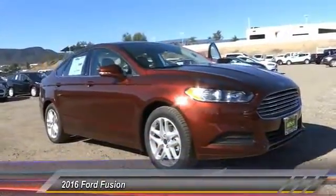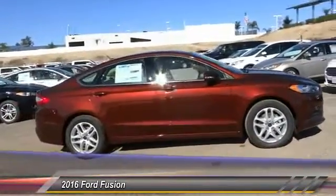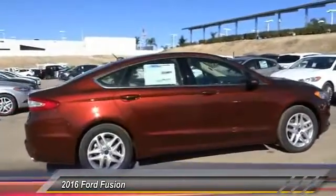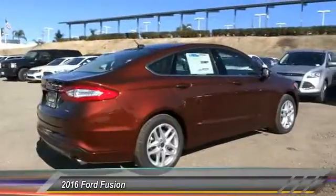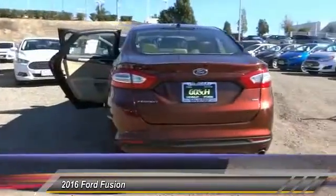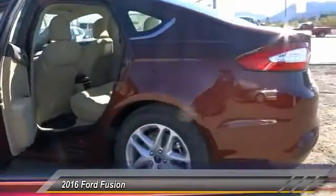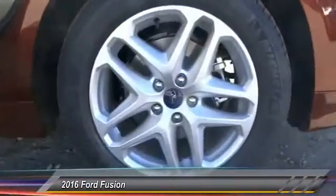2016 Fusion. You can have both impressive power and great economy in a Fusion, and it is priced below $30,000. This vehicle has less than 100 miles. Take this vehicle for a spin and see why so many shoppers are now proud owners.